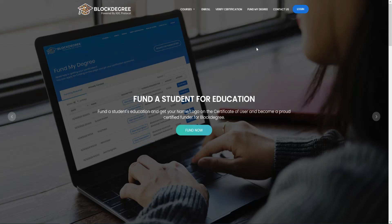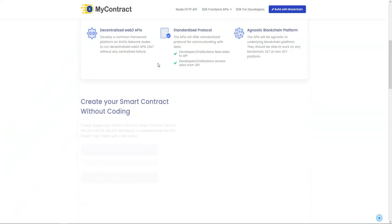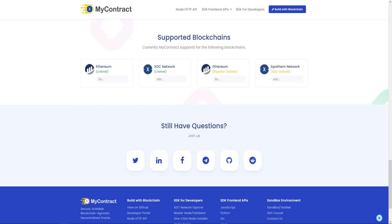BlockEd generates a non-mutable certificate stored on the XDC network after online exams, helping students share their skills with the world. The last utility is MyContract, a middleware that connects any centralized system using decentralized IPFS running on the XDC blockchain. This feature provides a secure and scalable blockchain integration. These are all the utilities of this project.